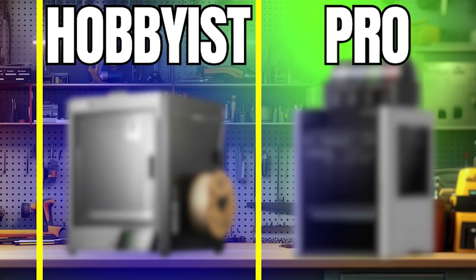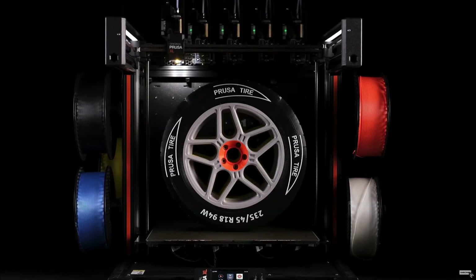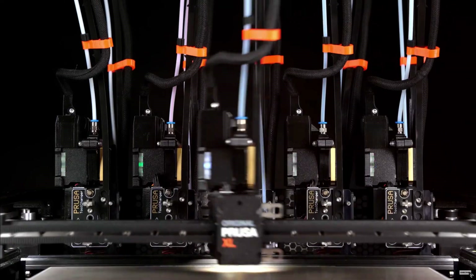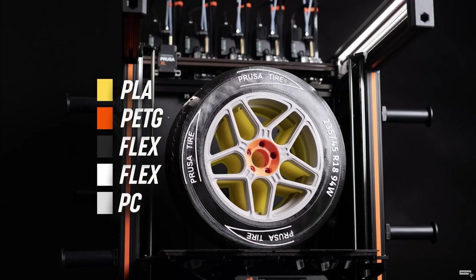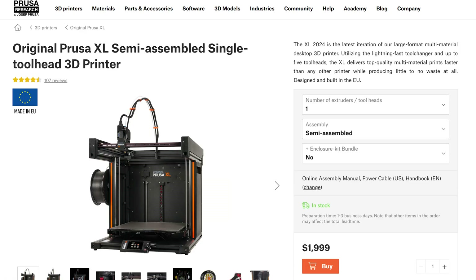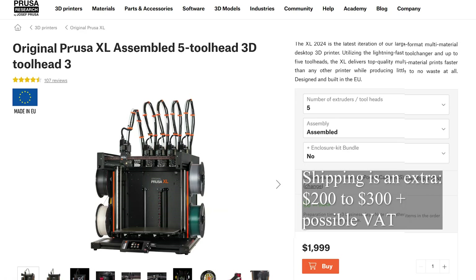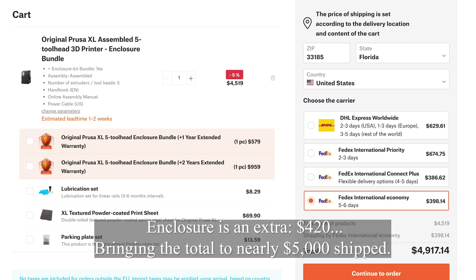Now we move on to the last category — the best of the best, and also the most expensive. The first one is the Prusa XL, a very large printer with a 360 by 360 by 360 build area and a five-toolhead multi-toolhead system, allowing you to print multiple colors or materials. That said, it does require tinkering to work as expected. This machine ranges from roughly $2,000 to almost $4,500 fully assembled with five toolheads, and it is not an enclosed machine.